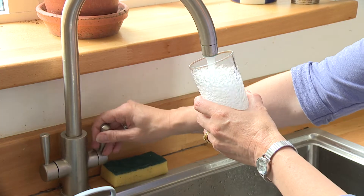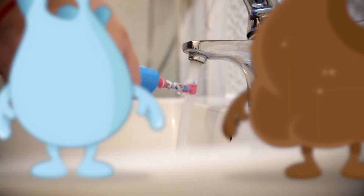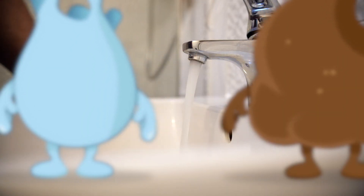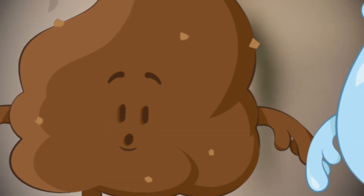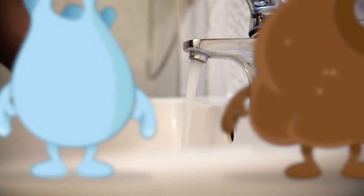If you turn on the taps in your kitchen or bathroom, you will find fresh, clean, running water safe to drink or brush your teeth with. Woohoo! Look at all that water!